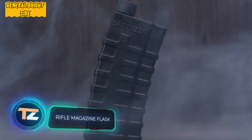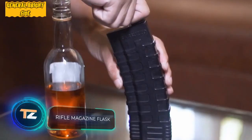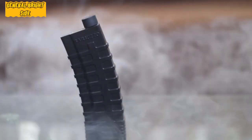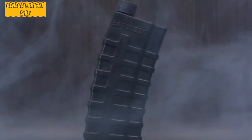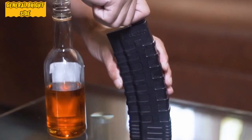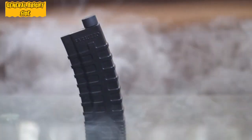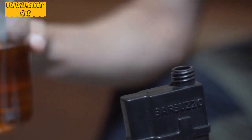Rifle magazine flask: there are many flasks with unusual shapes on the market, but this one is probably the most original. The bottle is made in the form of a magazine from an AR-15 automatic rifle, one of the most popular in the United States. According to the creators, they use the same plastic as that used for the actual weapon. It can hold up to 200 milliliters of your favorite drink, which is the equivalent of a whole glass.